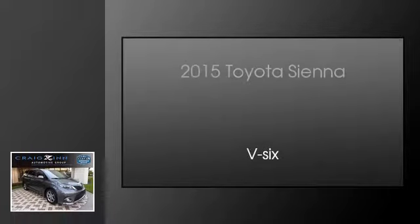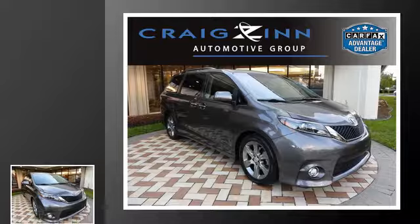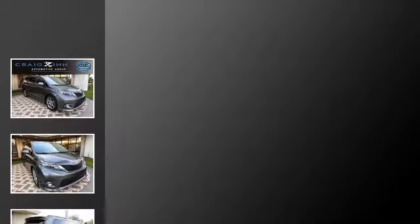This is a 2015 Toyota Sienna. This minivan has an automatic transmission and a V6.